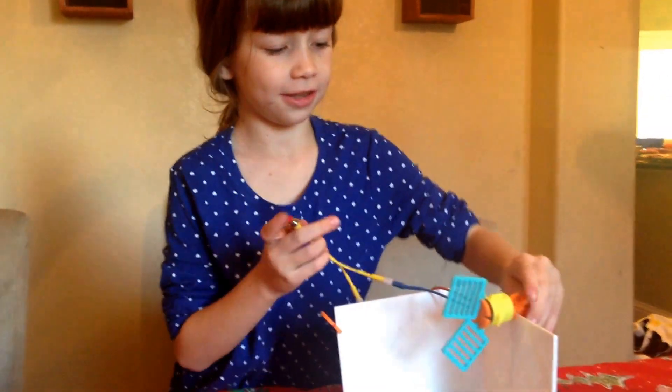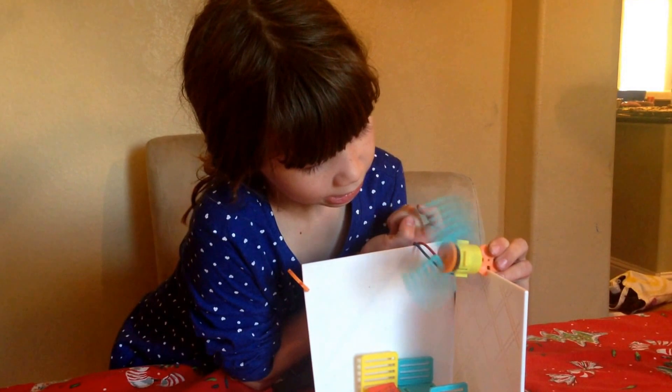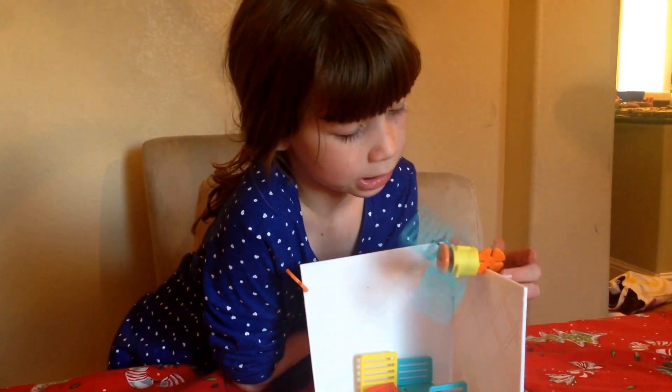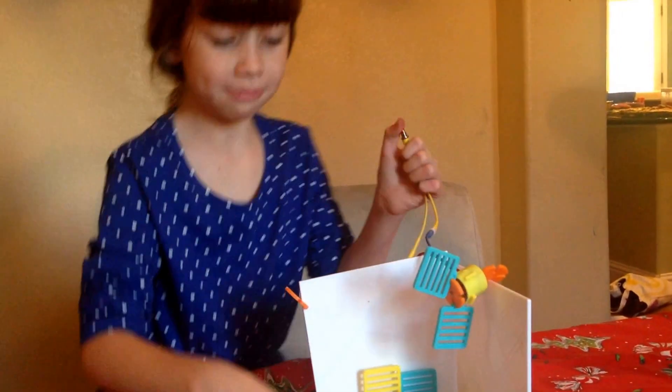Ready? Ready. Let's see if it goes. One of the problems is, I think you have to hold it, or it goes off the screen like that. Oh, you didn't have to hold it. Yep.